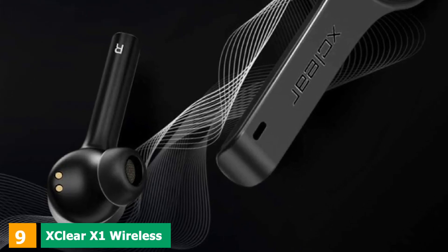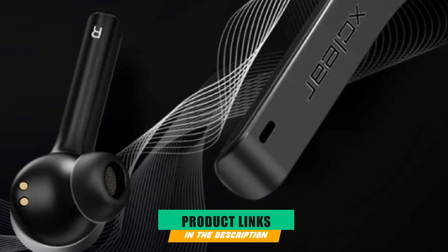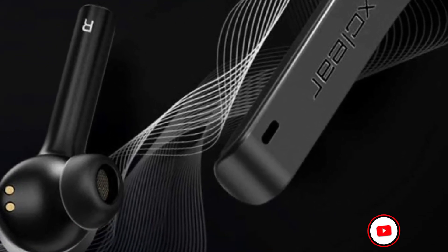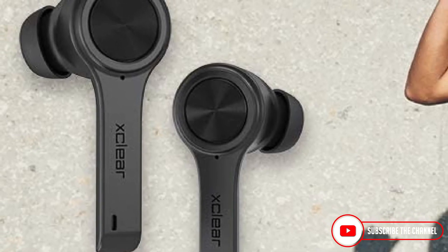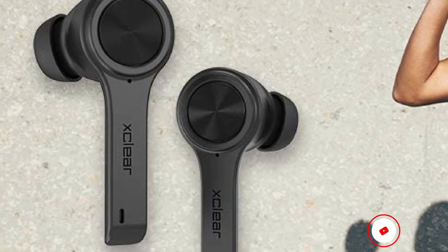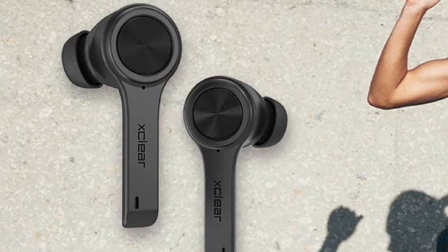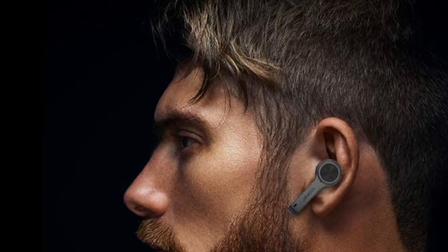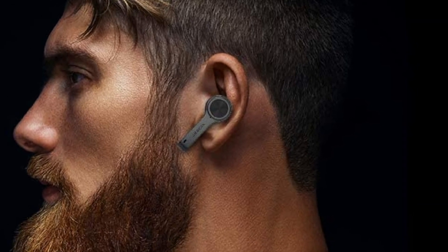Next at number 9, we have X-Clear X1 Wireless Earbuds. The premium sound quality is not just for music, but for crystal clear calls and videos as well. With Bluetooth 5.0 connectivity, fast pairing that's stress-free and swift, LED light indicators and a portable charging case, you get everything in a fairly light and compact package. Enjoy the high-definition sound with enhanced bass and the snug fit of the X-Clear Wireless Earbuds.